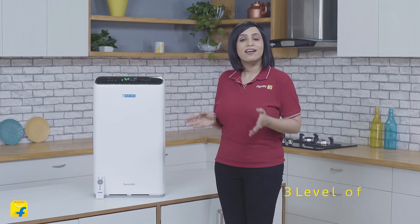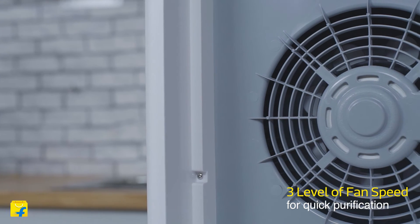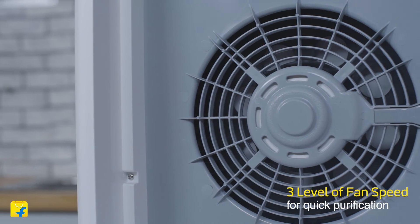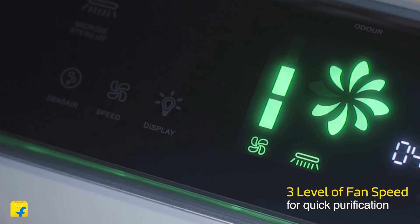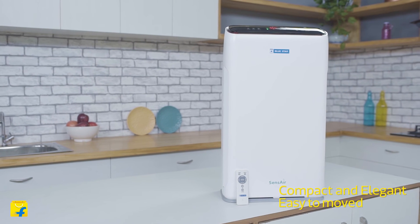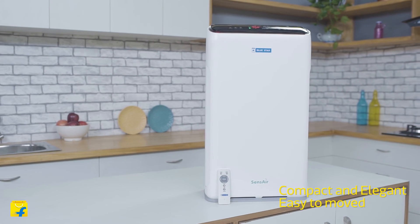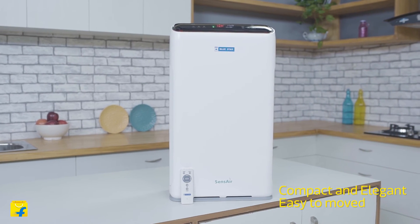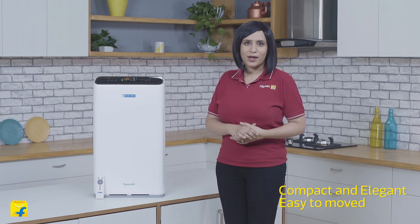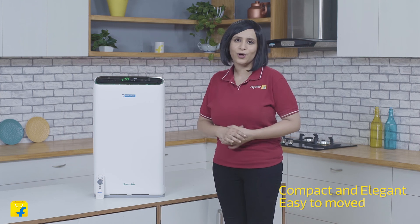The Bluestar 490 LAM comes with 3 fan speed levels. Depending on the indoor air pollution level, you may choose the fan speed from high, medium or low for fast and efficient purification. Elegantly designed to fit your indoor decor, the Bluestar air purifier 490 LAM is compact and easy to move, so you can easily place it anywhere without a hindrance in your home or your workplace.